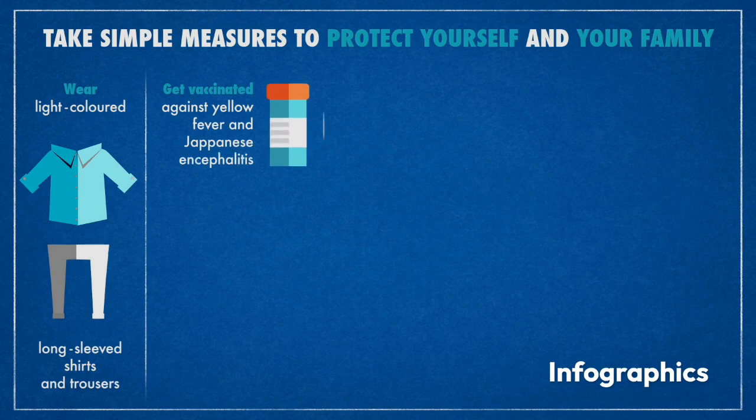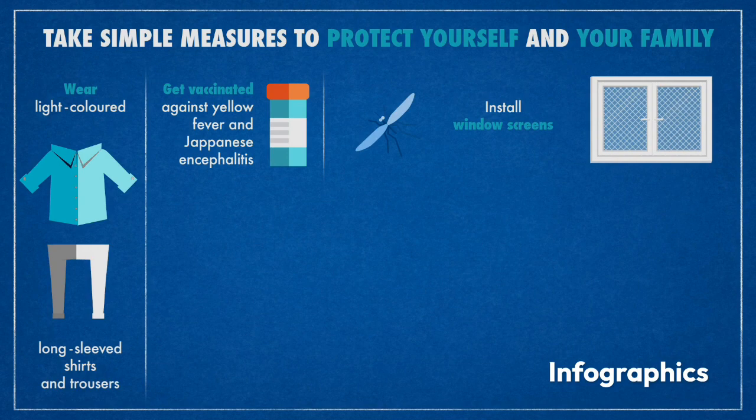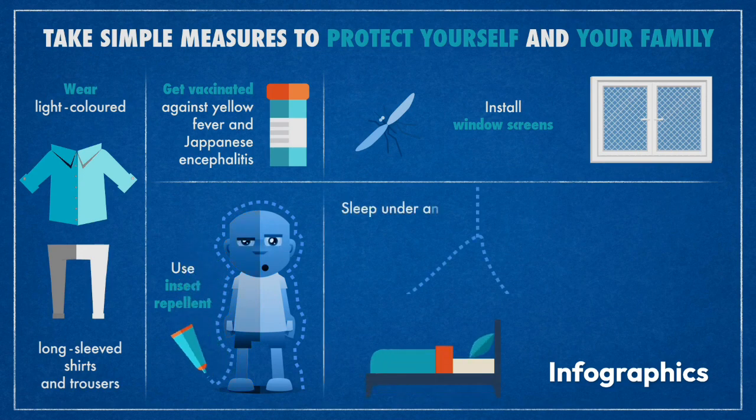Use infographics to display data in a more interesting way. These animated infographics show data in a much more interesting way than a straight table or straight numbers ever could.